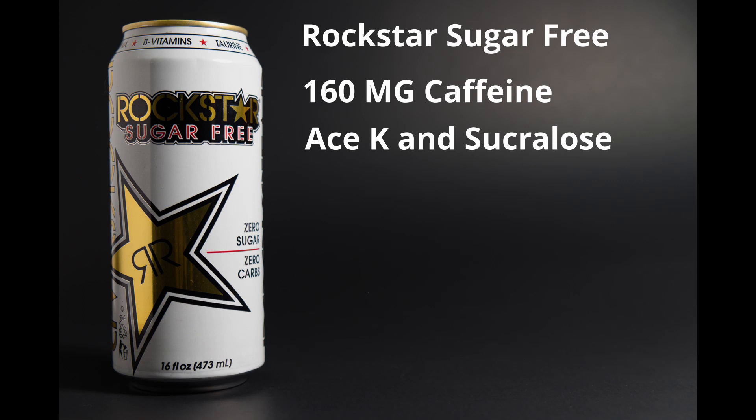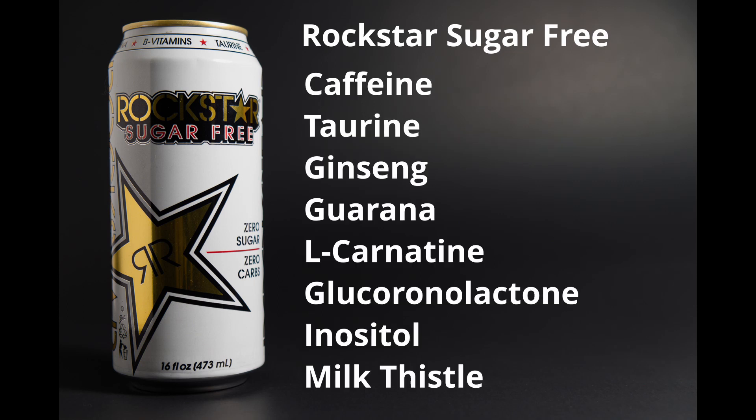The energy blend contains caffeine, taurine, ginseng, guarana, L-carnitine, glucuronolactone, inositol, milk thistle, and it also contains B vitamins.